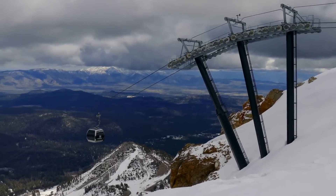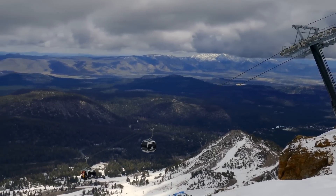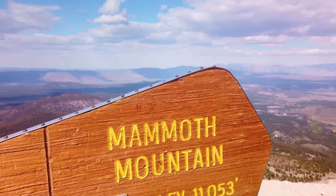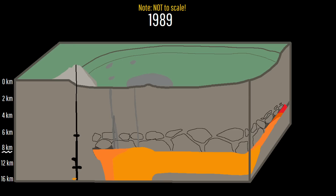Within California, the most recent volcanic activity occurred on the state's most popular winter sports slope, specifically underneath a peak known as Mammoth Mountain. There, in 1989, this peak was the site of a confirmed intrusion of magma underneath its edifice, but this thankfully stalled and is today still solidifying at 9.3 miles depth.